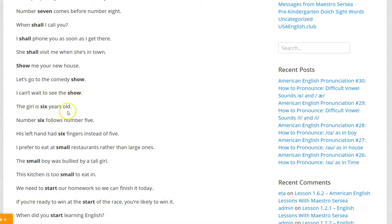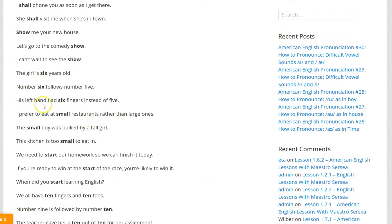The girl is six years old. Number six follows number five. His left hand has six fingers instead of five.